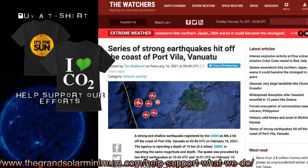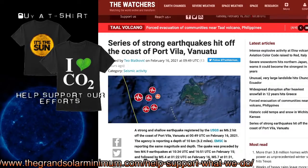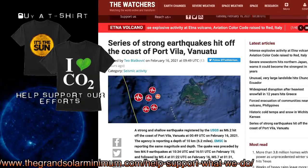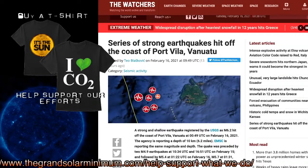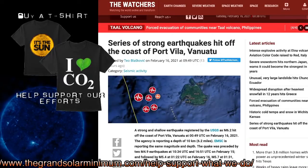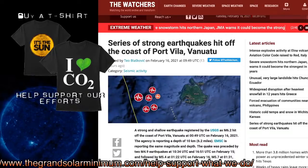Speaking of seismic activity, a series of strong earthquakes hit off the coast of Port Vila, Vanuatu, registered at a 6.2, happening around 0049 UTC on February 16th, 2021, at a depth of 6.2 miles. The quake was preceded by a 4.9 earthquake at 10:34 UTC and a 5.4 at 16:51 UTC on February 15th, followed by a 5.7, 5.3, and 5.0 also on February 16th. Lots of action out in the Western Pacific for sure.